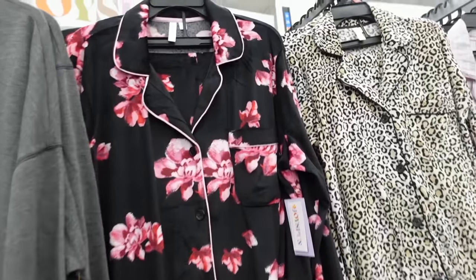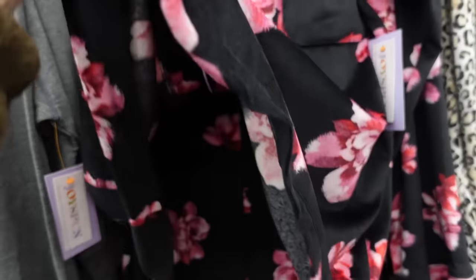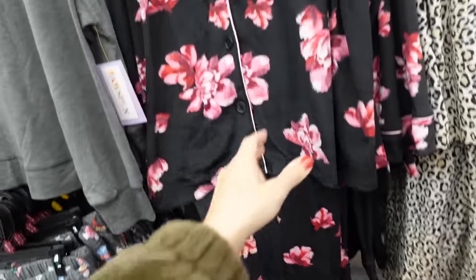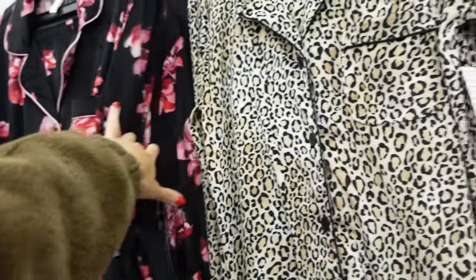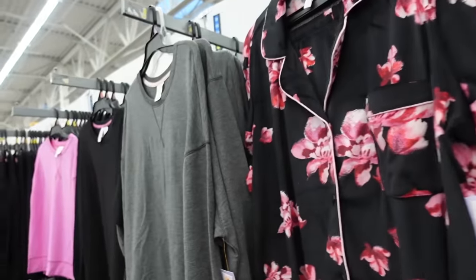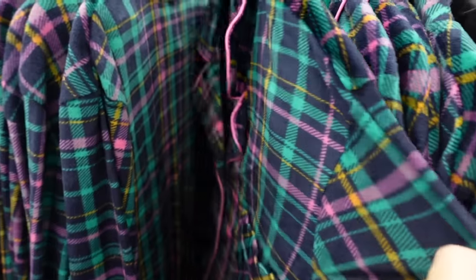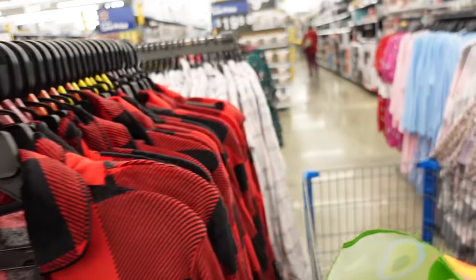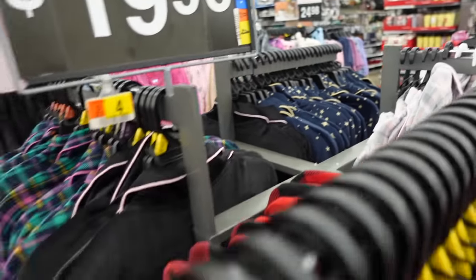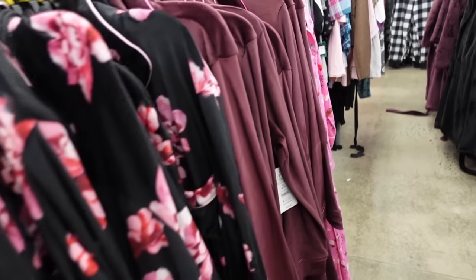This one also has these pajama sets — they have that rounded collar lapel, button front, these are super plush. They have the elastic waistband with the side pocket, straight through the leg with the pipe detailing. Comes in black and pink floral, there's also leopard, the gray and pink plaid, and black buffalo plaid. How pretty is this plaid? The solid black with the pink, there's a navy with the gold stars, and then over here a burgundy with the pink trim. These sets are $19.98.